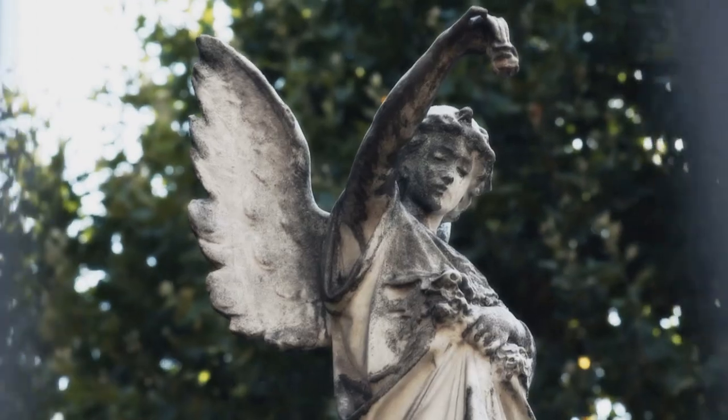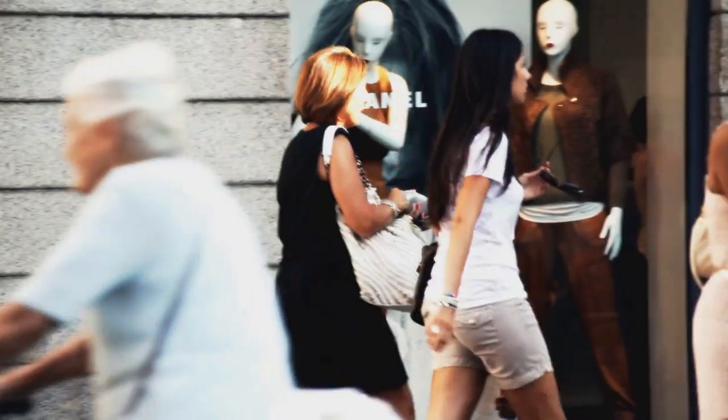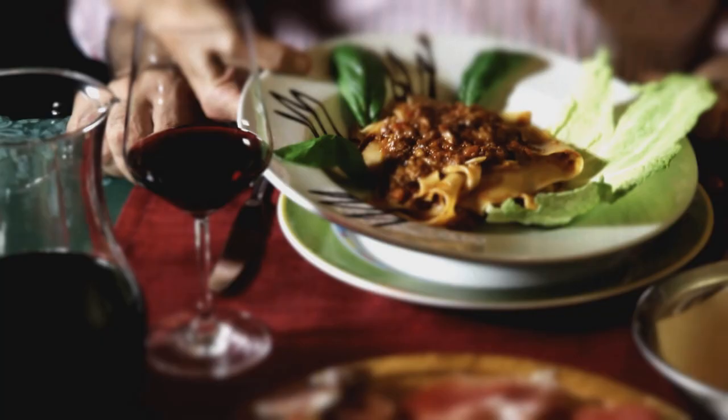Italy is just beautiful. It's got great places to visit, great for shopping, but also just great food, great pasta.